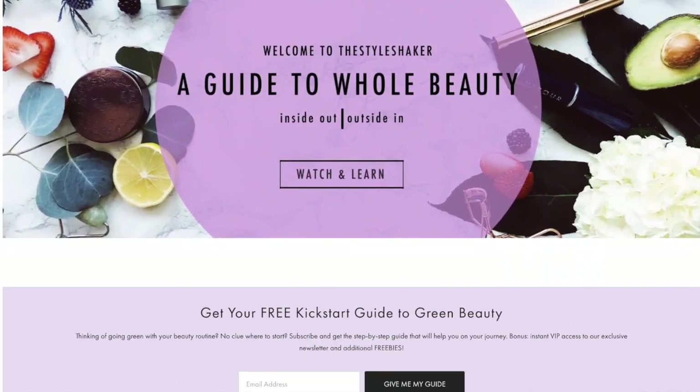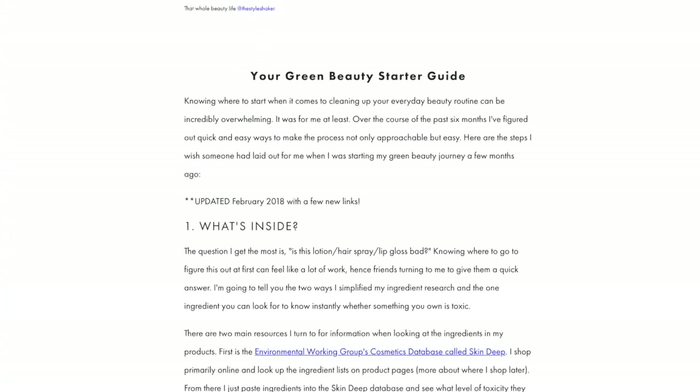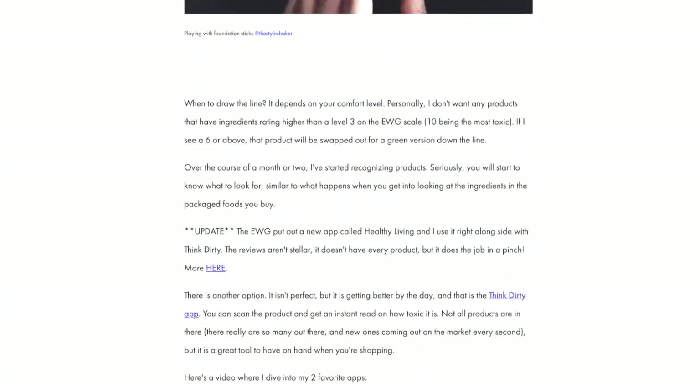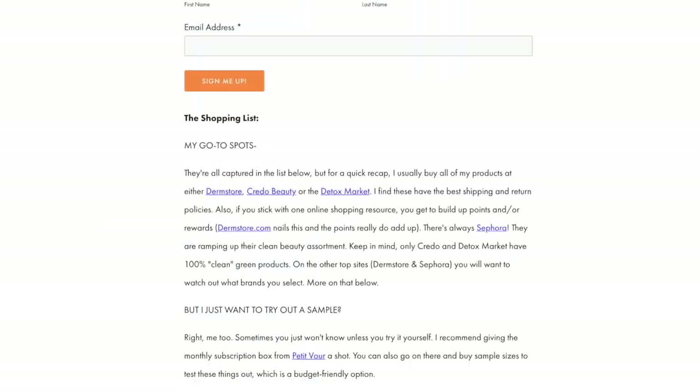Heads up if you're going from toxic to non-toxic and have no clue where to start — check out my free green beauty guide back on the website. It's the one-pager I wish I had when I first started out. In the meantime, don't forget to like this video and make sure you subscribe so you never miss another one.